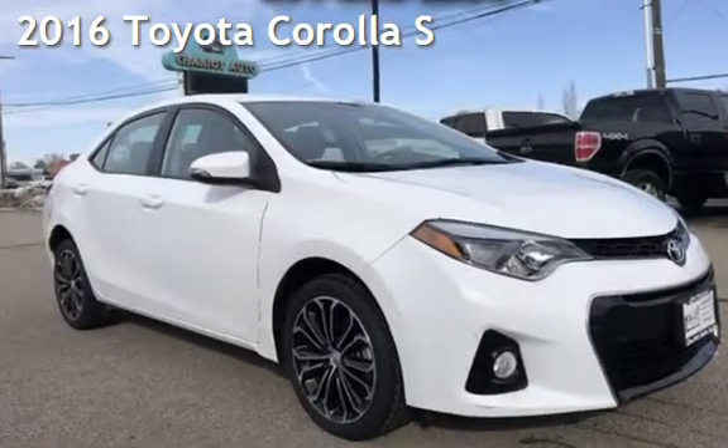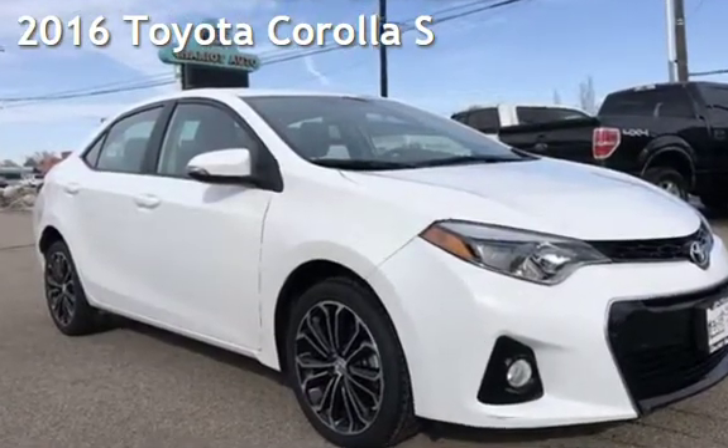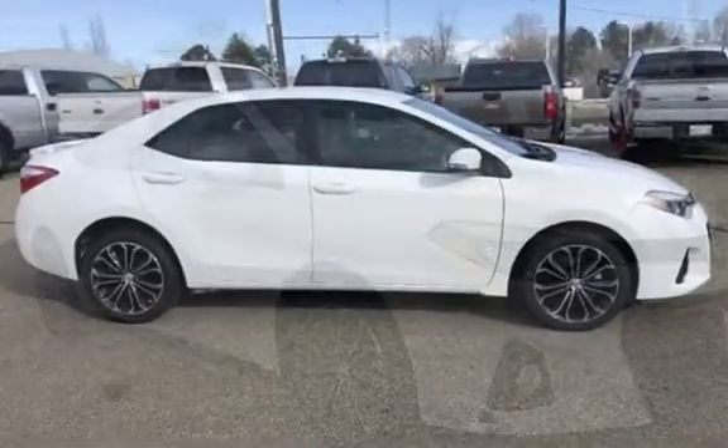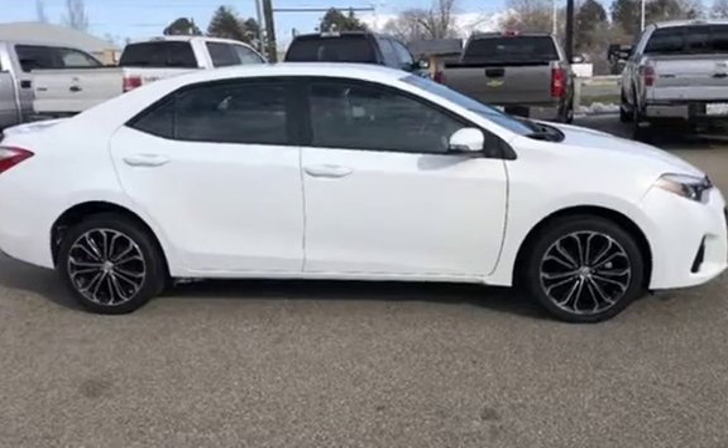Presenting a pre-owned 2016 Toyota Corolla S. This four-door sedan has a four-cylinder, 1.8-liter i4 engine, with front-wheel drive and an automatic transmission.